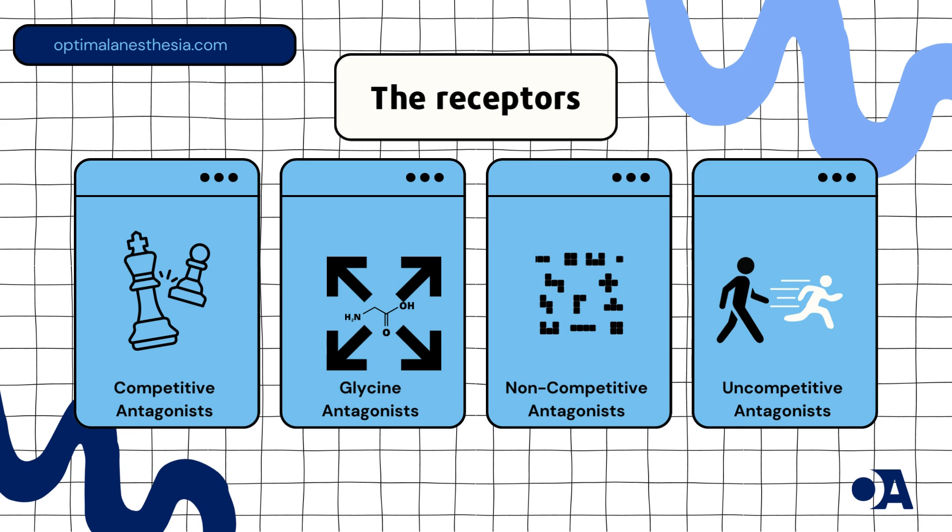1. Competitive antagonists: These drugs, as discussed in Current Topics in Medicinal Chemistry (2006), compete with glutamate, a natural brain chemical, to access the NMDA receptor. By blocking glutamate's binding, they prevent receptor activation.